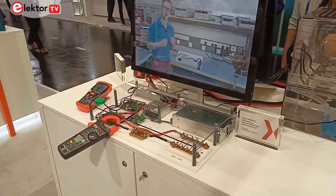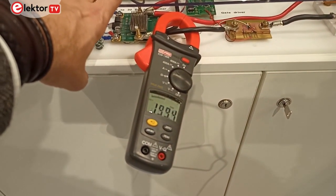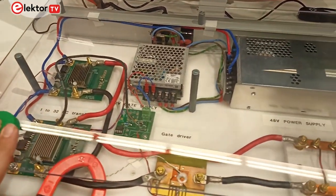Component manufacturers sometimes make outlandish claims about their components, but here we see an application where 200 amps actually passes through a MOSFET. The MOSFET is controlled via a button to turn it on and off, and even with speedy switching it still functions correctly as expected.